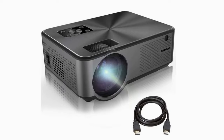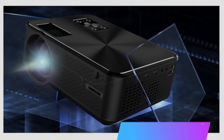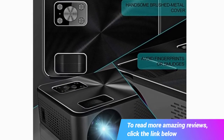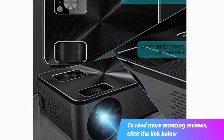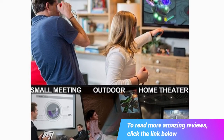This is the Barza Video Projector 4200 Lux, Full HD Projector, LED Home Theater Projector supporting 1080p, 2 HDMI, 2 USB, VGA, AV, and Headphone Jack. Compatible with Laptop, Chromecast, DVD, and PS4.